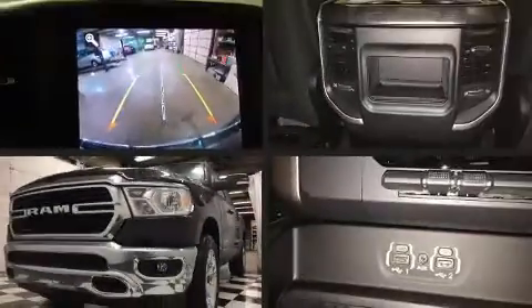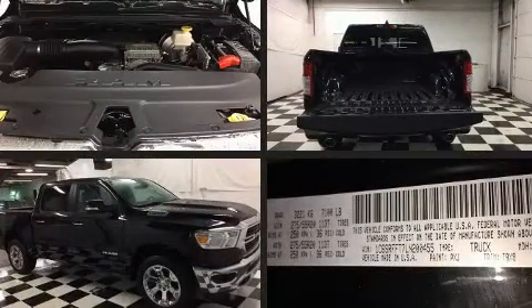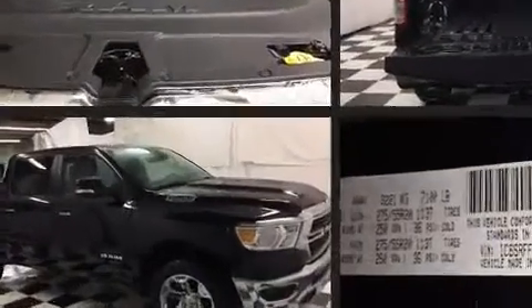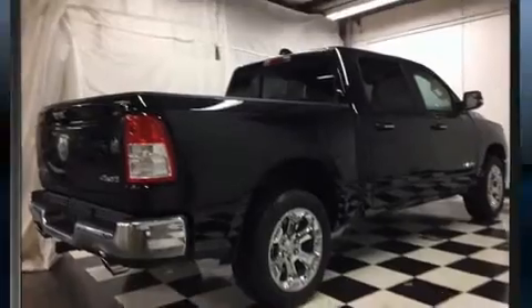Take command of the road in the 2020 Ram 1500. This four-door, five-passenger truck leads among competitors in its segment. It features four-wheel drive capabilities, a durable automatic transmission, and a powerful eight-cylinder engine.